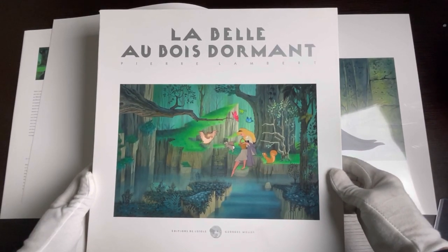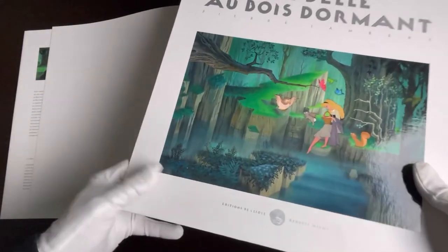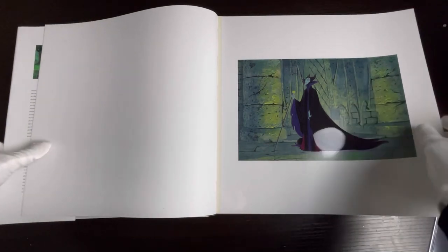Hello everyone, thanks for tuning in. Today I'm going to share another Disney book with you from my collection. This one is from Sleeping Beauty and it has some incredible artwork in it.